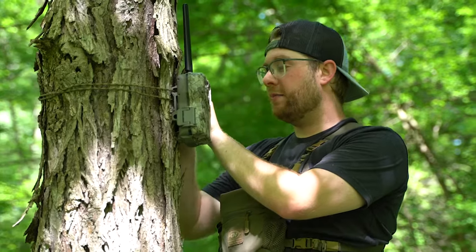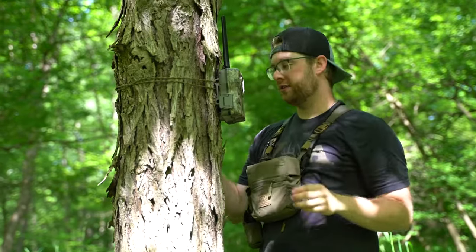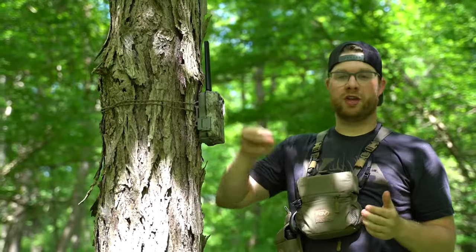Think of it this way: if I'm in Texas with an AT&T phone and you're in Montana with a Verizon phone, we can still text, call, and send pictures as long as there's cell signal in the area. Cell cameras are no different.